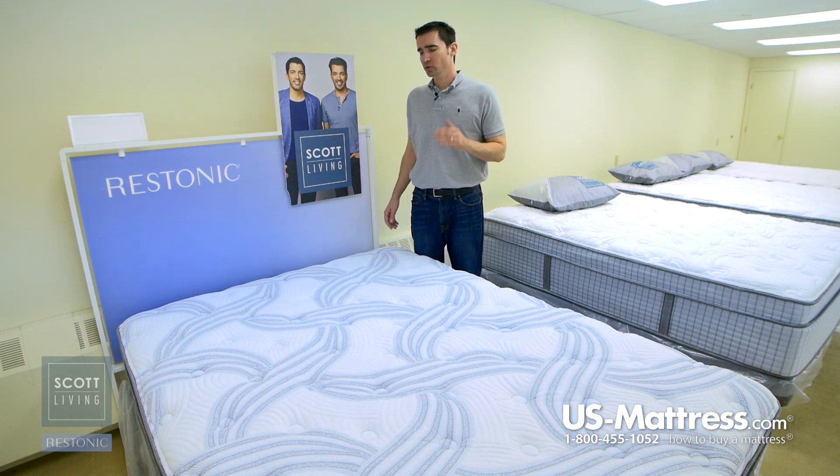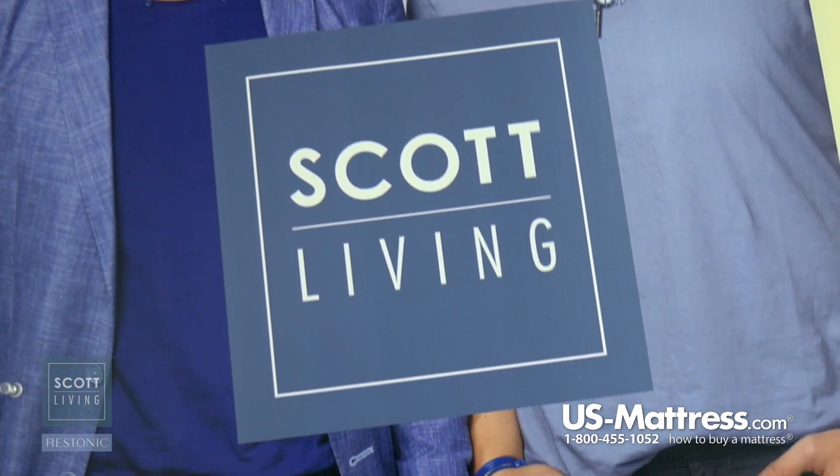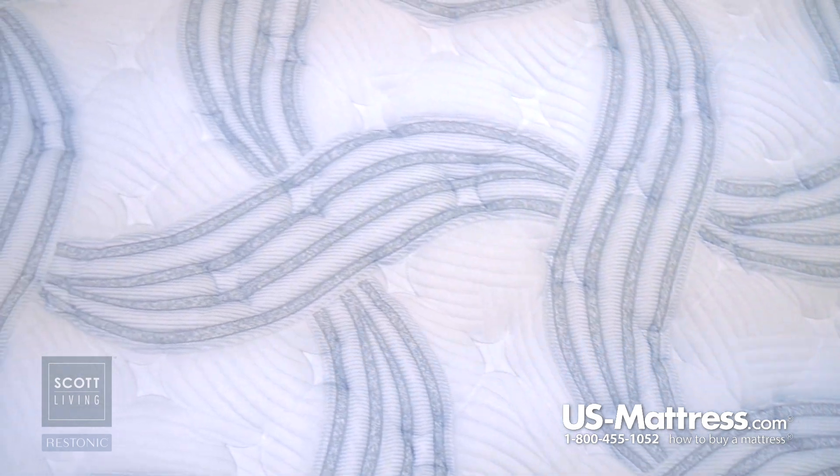In addition to that, it also dampens motion, so when you put pressure on one end of the mattress or movement takes place, you're going to feel less of it on your side. And last but not least, it's also one of the more durable foams used in bedding, so you're going to have a nice long comfort life expectancy.